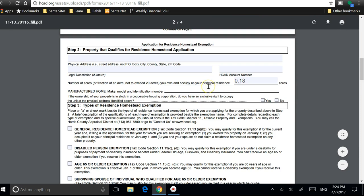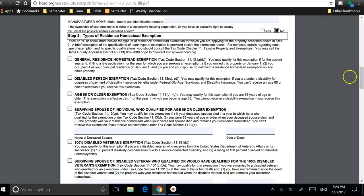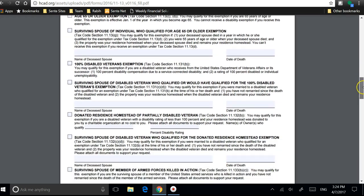If this is a manufactured home, you put it in this section. If you own the property as part of shares, you select yes or no. If you're only filing a homestead exemption, you select general homestead exemption. If you qualify for other exemptions like disability, age 65, or surviving spouse, then you select those other options.